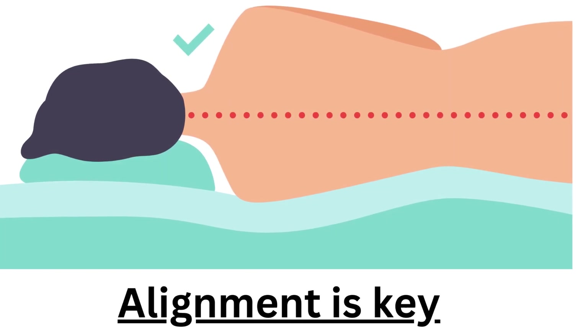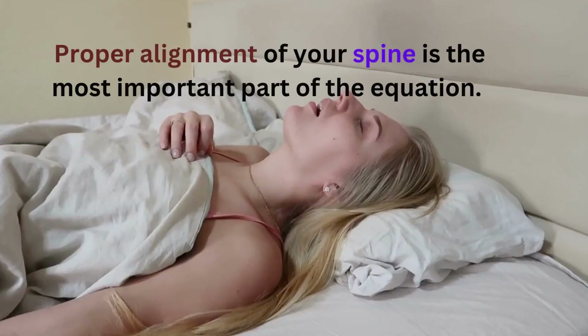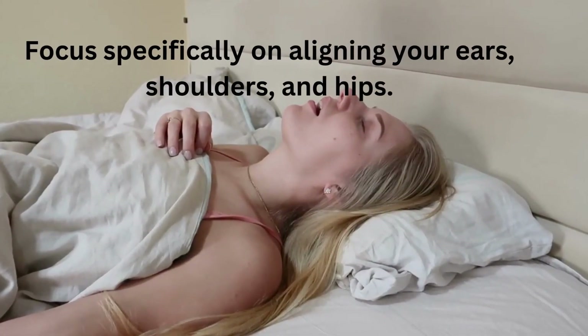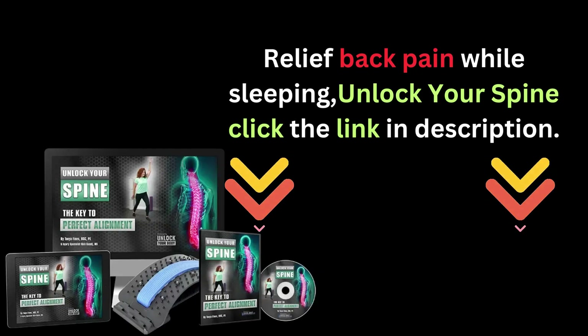Remember, alignment is key. No matter what position you choose, keeping proper alignment of your spine is the most important part of the equation. Focus specifically on aligning your ears, shoulders, and hips.